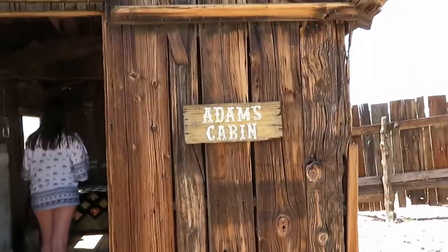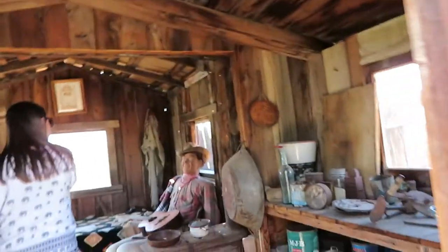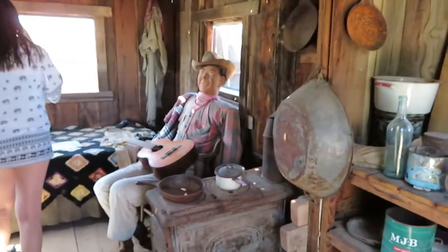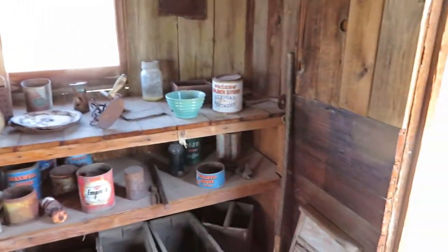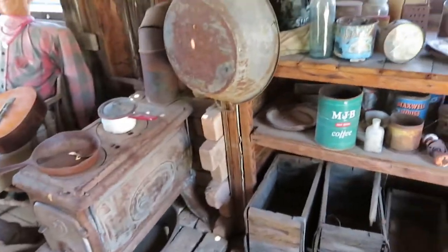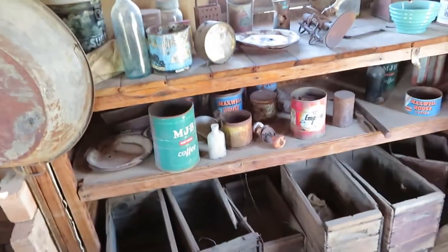This is Adam's cabin — there's Adam playing his guitar. This is little! How would you like to live here, Amanda? No thank you. Creaky floor, medicine cabinet, all the fine essentials — elixirs, wood burning stove, MJB coffee.